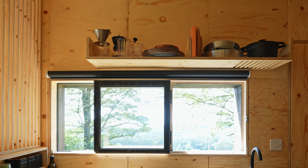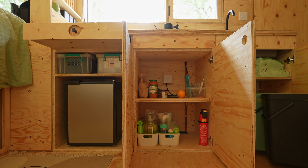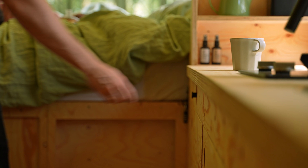Above, there's a shelf for plates, pans and cups, and below there's a small fridge, a storage cupboard, and two concealed bins for recycling and general waste.